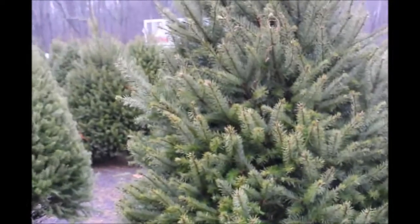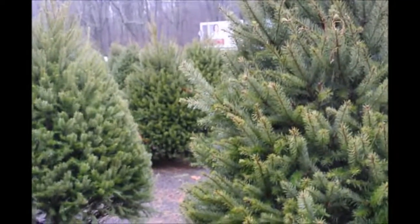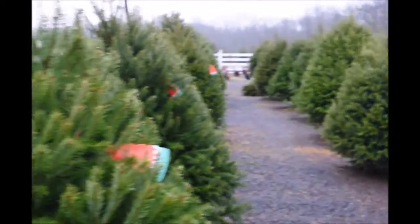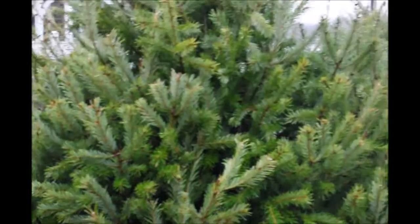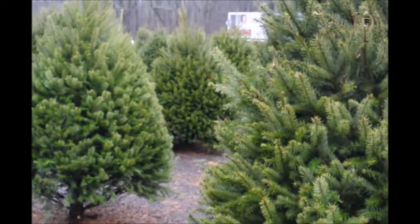If you have any questions about Christmas trees or screening and buffering trees, you can call us at 215-651-8329. We also, when you buy these trees for Christmas, can wrap them with our tree wrappers. Give us a call at 215-651-8329 for your Douglas fir Christmas tree.